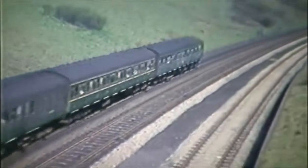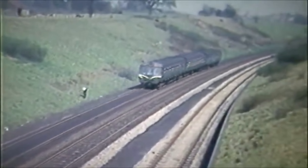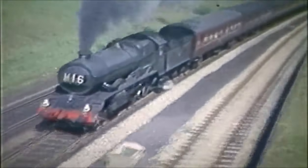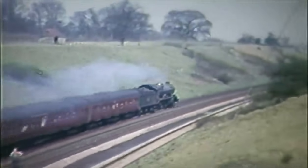A local DMU runs down the bank for Warwick. 1962 was the final year for King haulage on the Birmingham expresses. One of them climbs with 1M16, the 1.10pm Paddington to Birkenhead train, about to be passed by another up service to Paddington.